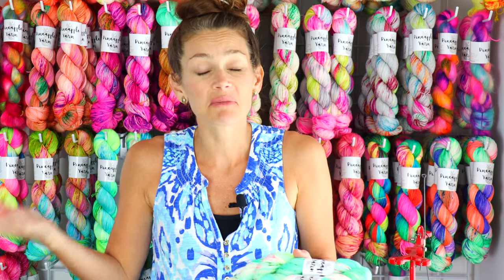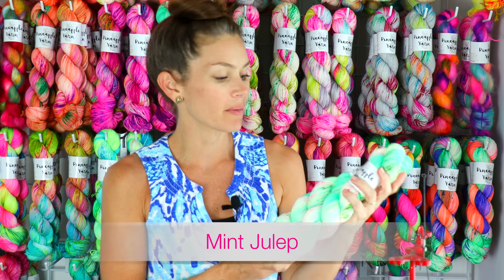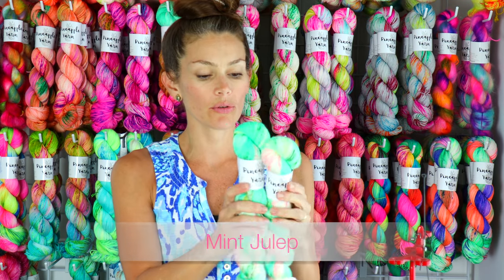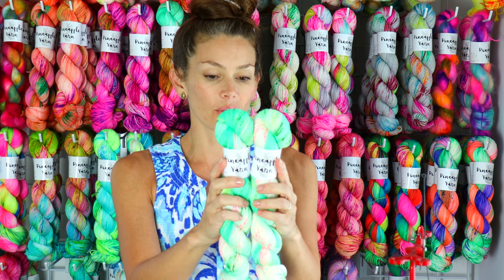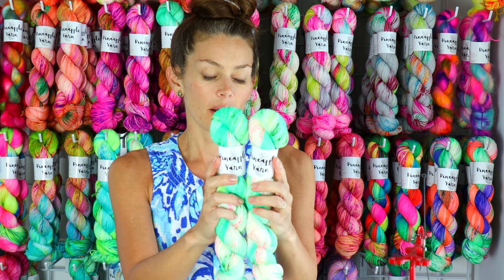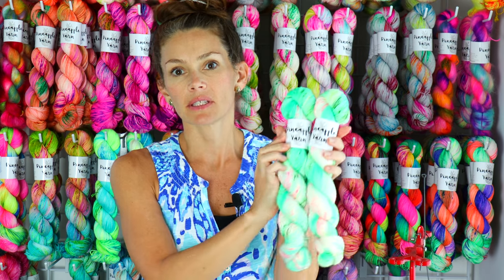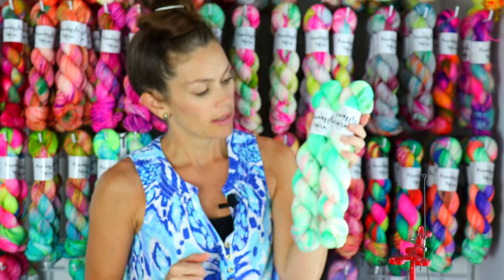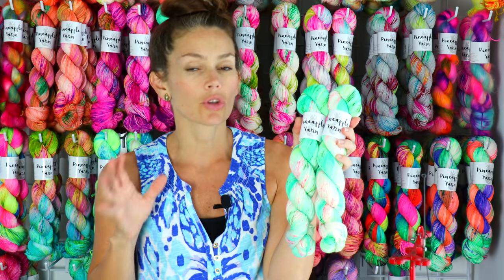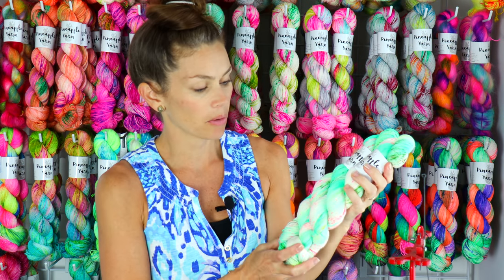But this was a bright spot from last March. This is called Mint Julep and it's a beautiful, delicate yet bright punch of minty greens and these delicate neon speckles. It is so gorgeous — I cannot tell you how much I love this colorway.